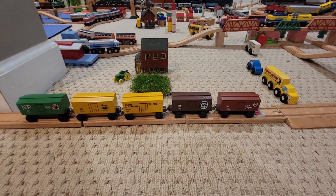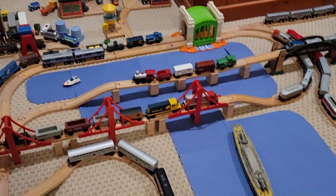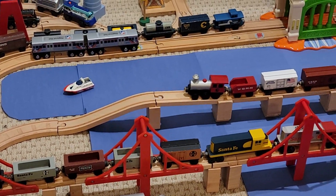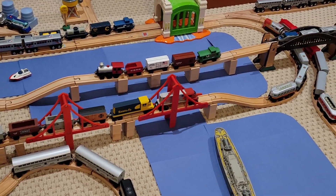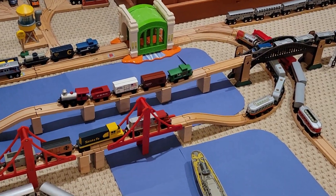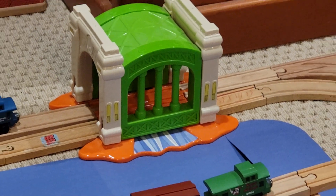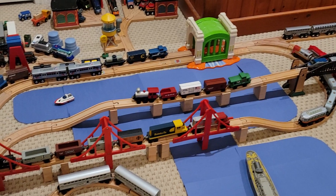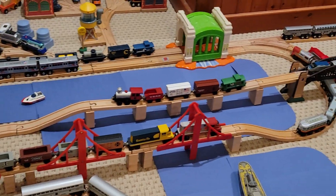Another thing I did recently was I added more water. I had this fake water using colored paper to add more to this area. There were several bridges here, so I decided to add water to give reason to them. It starts underneath the Lionel arch bridge before we go into this bay-like area with a boat over there.